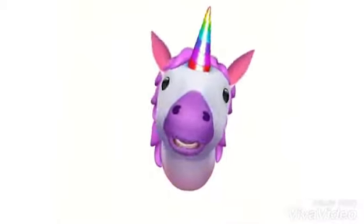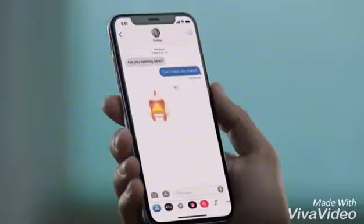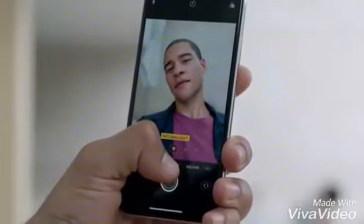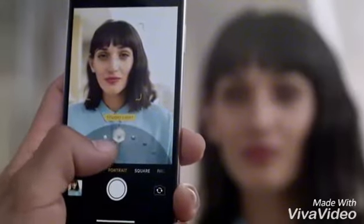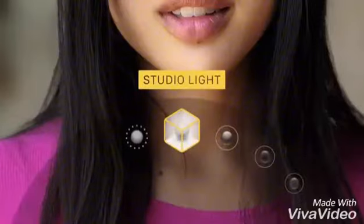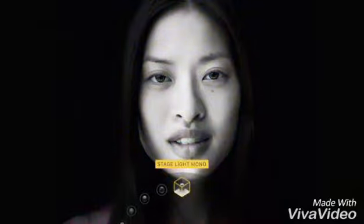So you can be happy, or sad, or cross. Both the front and rear-facing cameras now have portrait mode. And for the first time, you can actually define the light in a scene. Based on fundamental photographic principles, portrait lighting produces the effect of real studio lighting.